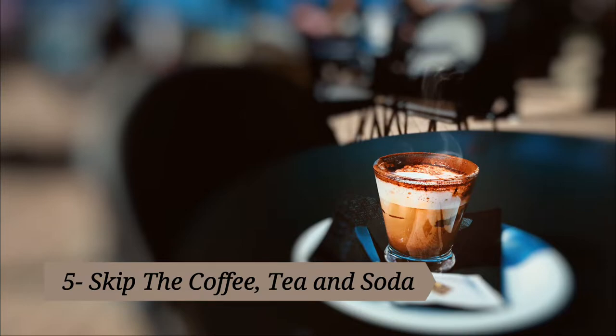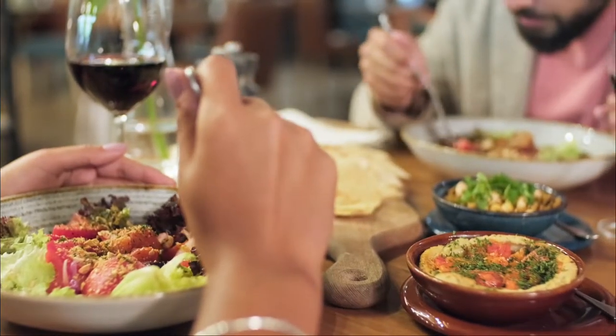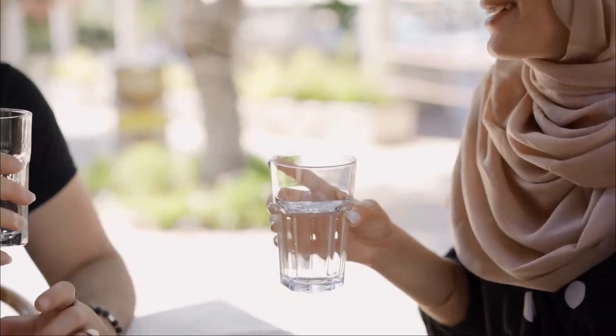Tip five: skip the coffee, tea, and soda. Remember that you're there for the food, not the cherry Coke. Next time you go out, ask for a cup of water and you'll knock roughly three bucks per person off your tab. After all, water is free.